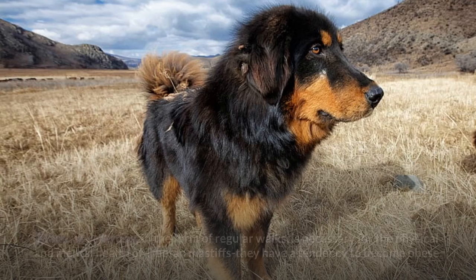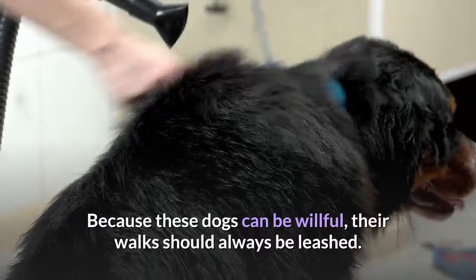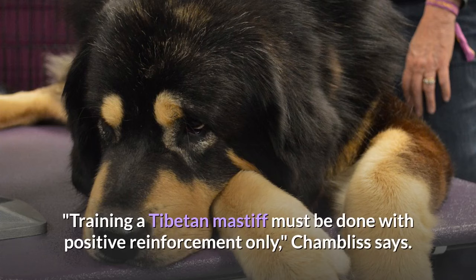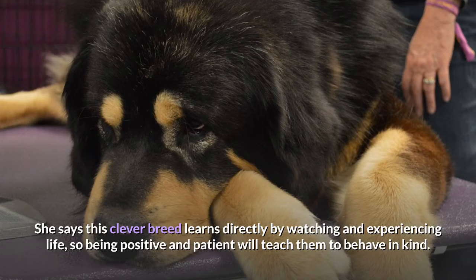Care. Moderate exercise in the form of regular walks is necessary for the physical and mental health of Tibetan Mastiffs — they have a tendency to become obese. Because these dogs can be willful, their walks should always be leashed. When training the Tibetan Mastiff, it's important to be positive and never punitive. Training must be done with positive reinforcement only. This clever breed learns directly by watching and experiencing life, so being positive and patient will teach them to behave in kind.